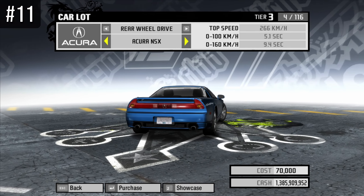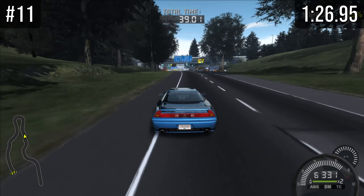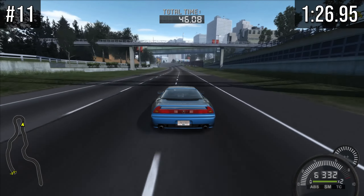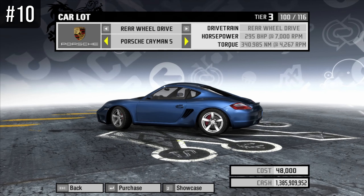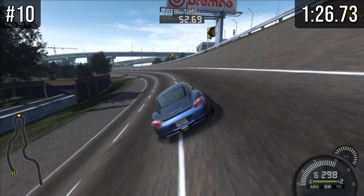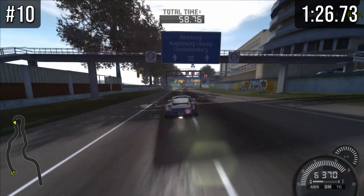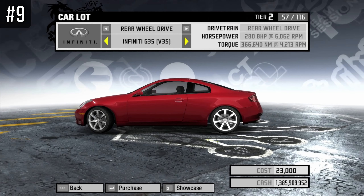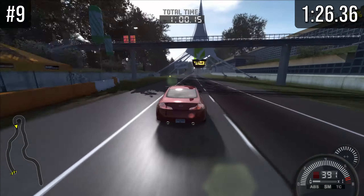At number 11 we have the N6, and I wasn't blown away by this car. It did a 126.95, which is good, but it won't make any wonders — I would classify this as a decent car. Cracking into the top 10 at number 10 we have the Cayman, which did a 126.73. I would actually have to say that the Cayman, NSX at number 9, number 8, and number 7 are all within a second of each other. So all of these cars are quite good and it's quite difficult to say which is the absolute best.